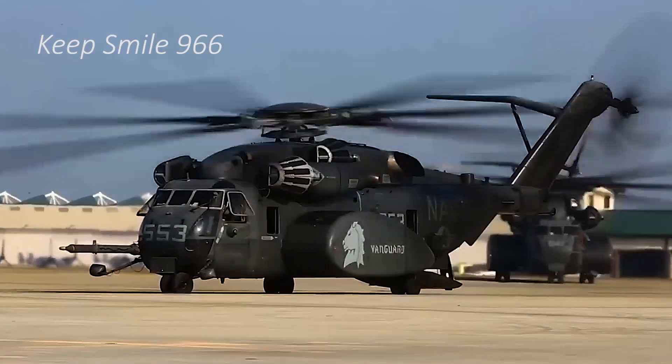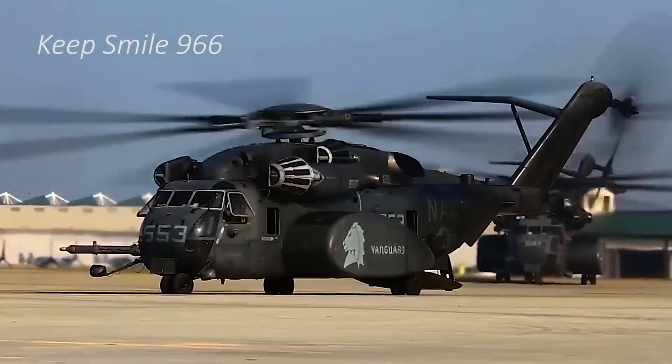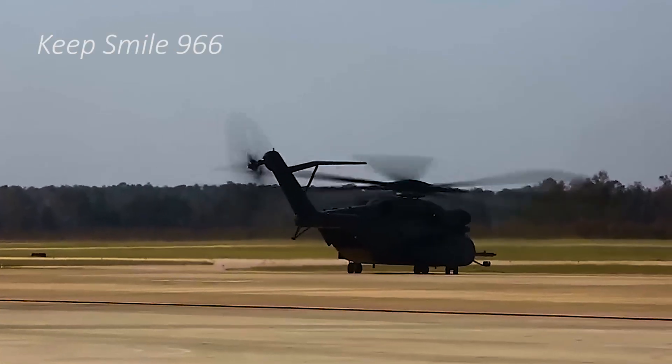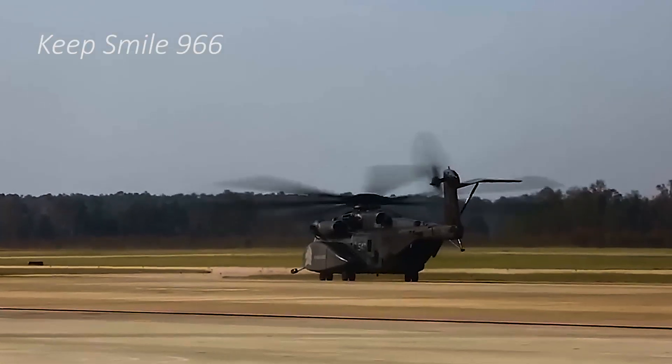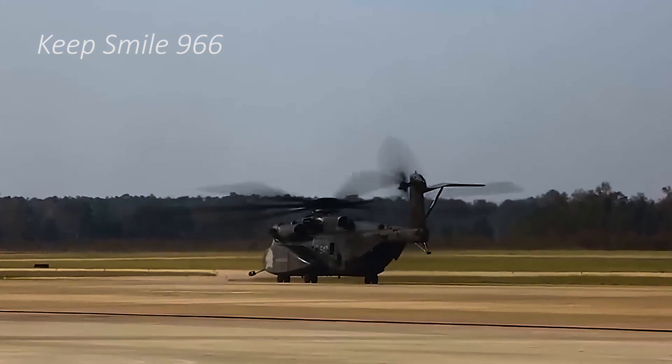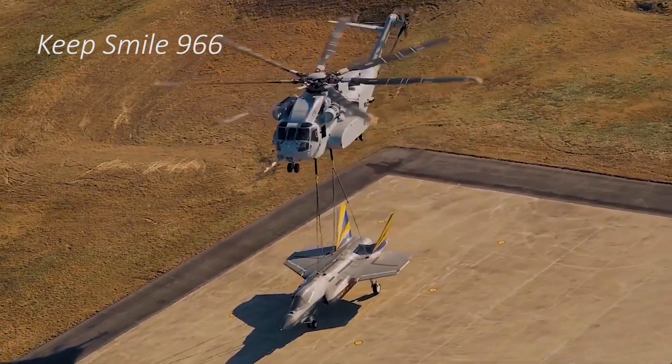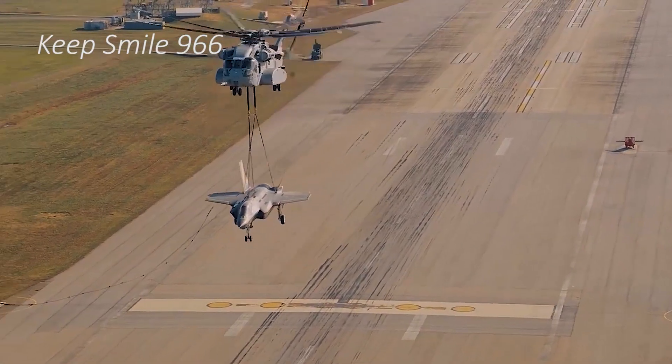Despite its robust capabilities, the CH-53E is not without limitations. Chief among these are its high-maintenance requirements and operational costs, which pose logistical and financial challenges. The aircraft's aging fleet necessitates extensive upkeep, contributing to reduced availability and increased downtime.